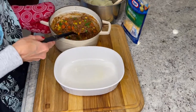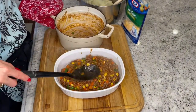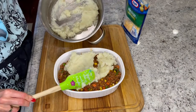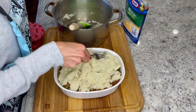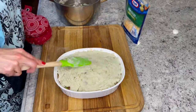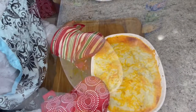Now let's assemble our shepherd's pie. Pour your meat into an oven-safe casserole dish. Top your beef mixture with the mashed potatoes, smoothing them out. Sprinkle shredded cheese over your potatoes and bake in a preheated 400 degree oven for about 15 minutes, or until the potatoes are lightly browned and the filling is bubbling.